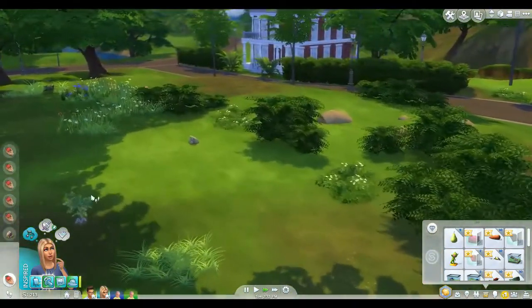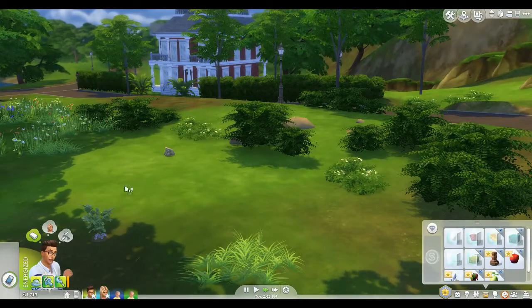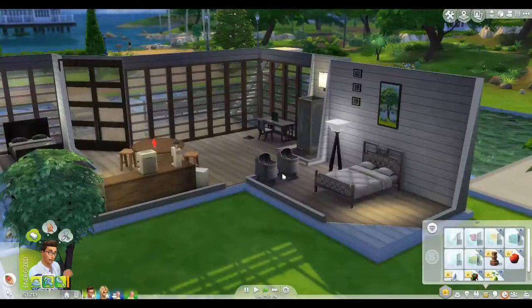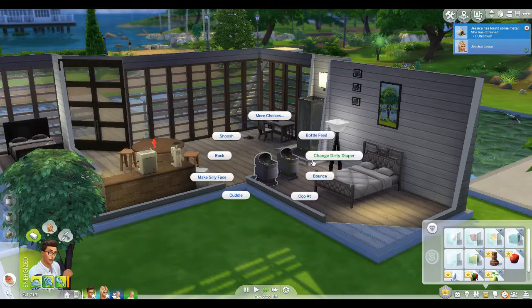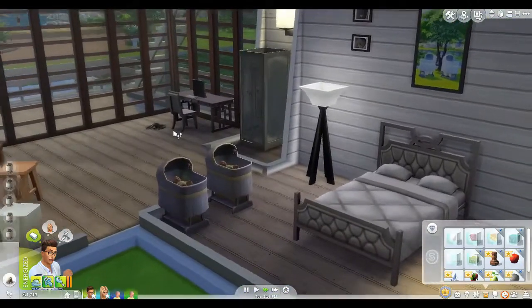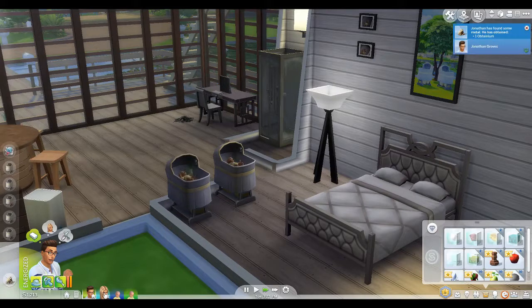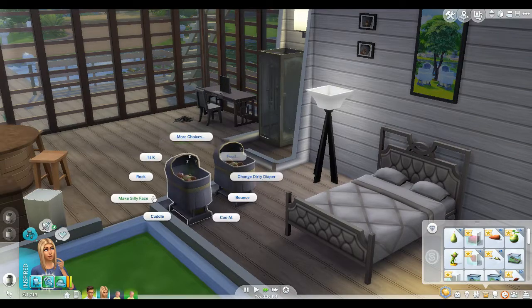We're collecting all kinds of items. Now the baby is blue - let's grab the babies, bounce, rock, change the diaper, bottle feed. Do all that good stuff because you've got to! Then let's scavenge for parts. Come over here and change the diaper, rock and talk, make a silly face.